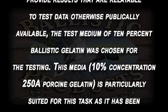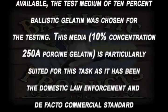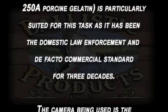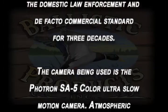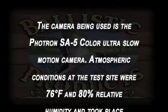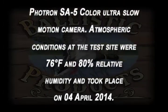This media is particularly suited for this task and it has been the domestic law enforcement and de facto commercial standard for three decades. The camera being used is the Photron SA5 color ultra slow-motion camera. Atmospheric conditions at the test site were 76 degrees Fahrenheit and 80% relative humidity, and testing took place April 4, 2014.